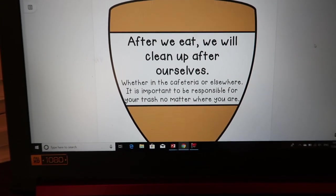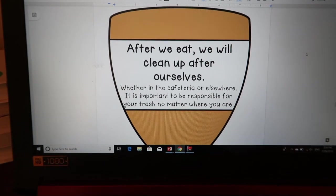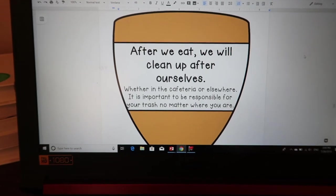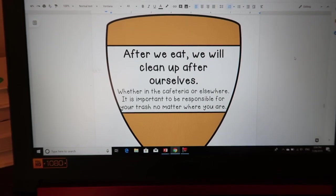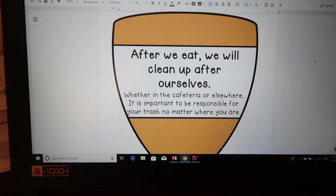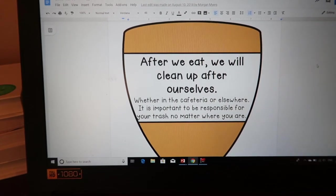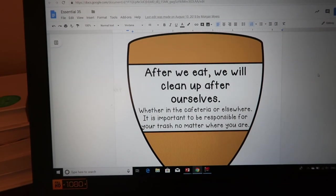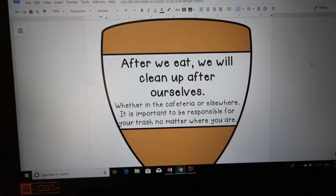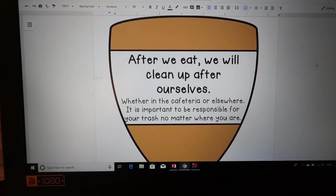After we eat, we will clean up after ourselves — it doesn't matter if it's in the cafeteria or in our classroom. Before implementing the Essential 35, my students left food on the ground. So disgusting. We talk about why this is important: we need to be respectful to our classroom, our learning environment, and our custodians. It's not their job to pick up after you, it's your job to pick up your own trash.